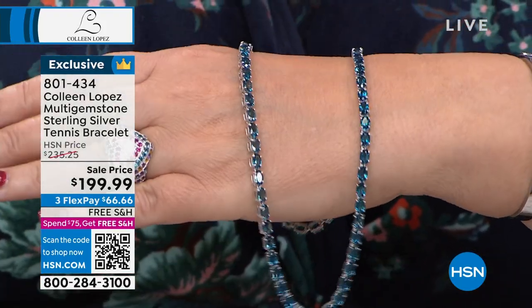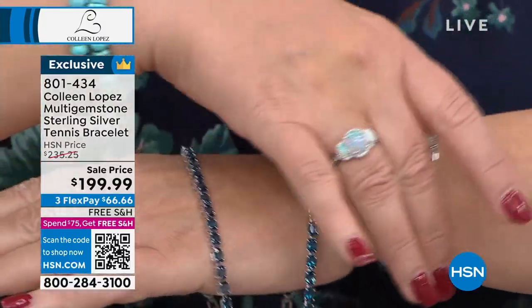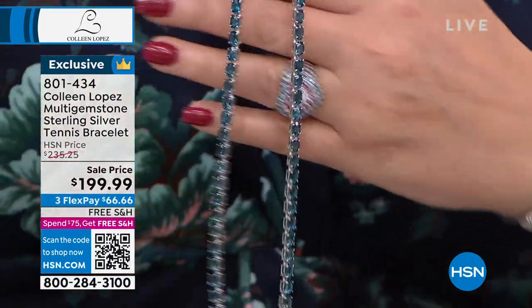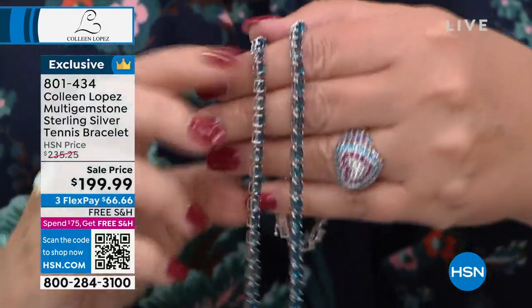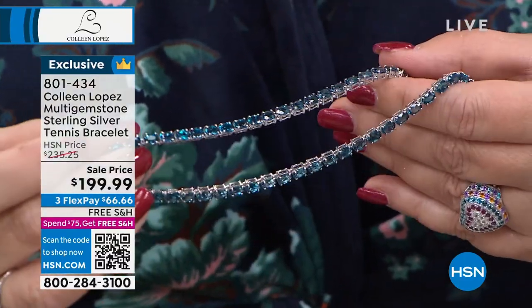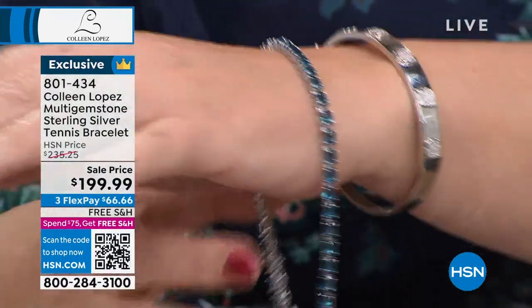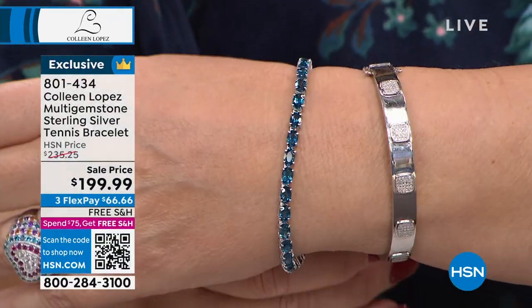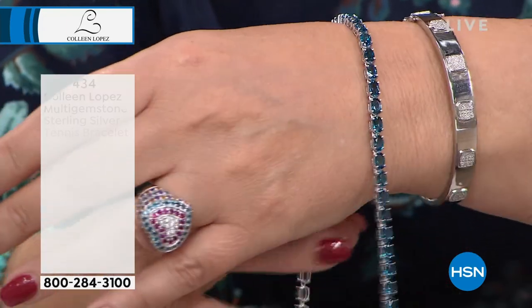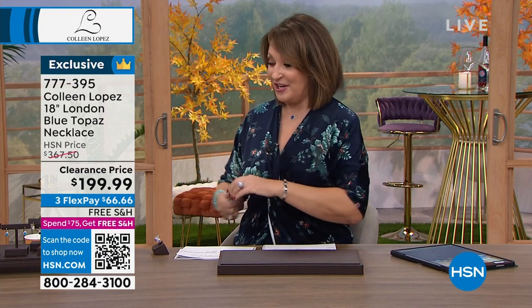Here's what this is — Pat told me there are only eight of these. This is 40 carats of spectacular London blue topaz in a tennis necklace. Under $200. You cannot buy a London blue bracelet for $200, let alone an entire 18-inch necklace. There are only eight. Item number 777-395. Free shipping and handling.